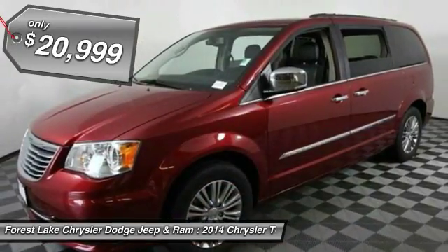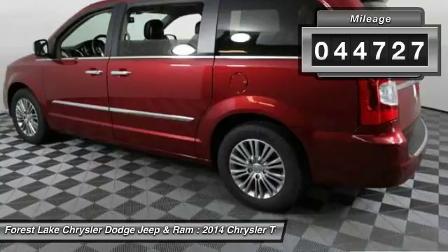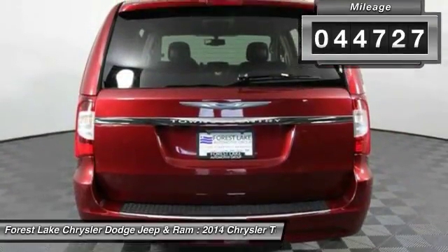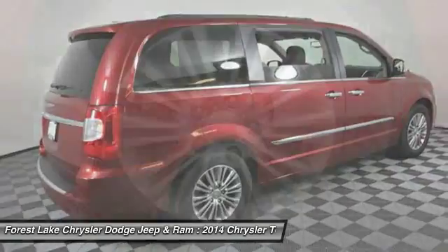And is priced below $25,000. This vehicle has less than 45,000 miles. Take this vehicle for a spin and see why so many shoppers are now proud owners.